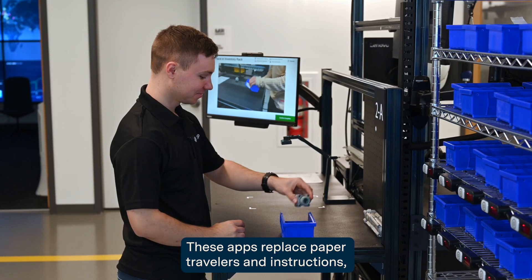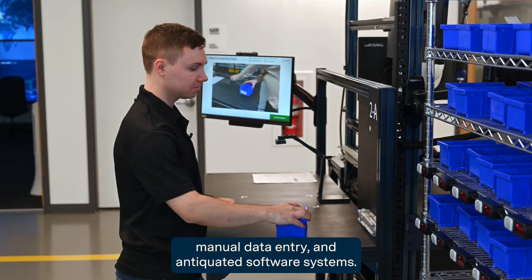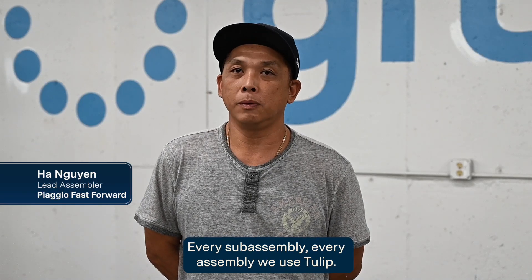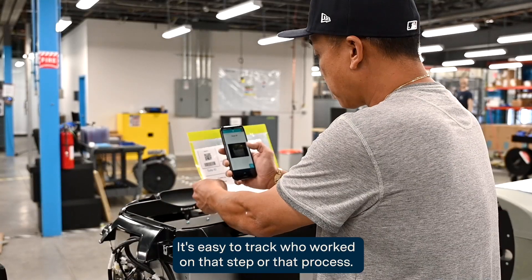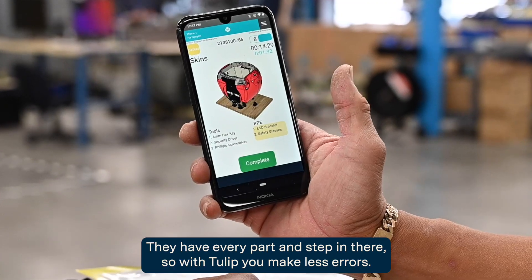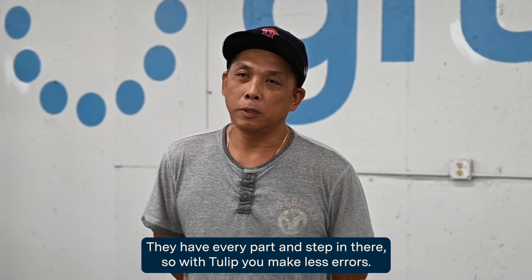These apps replace paper travelers and instructions, manual data entry, and antiquated software systems. Every sub-assembly, every assembly — we use Tulip. It's easy to track who worked on that step or that process. They got every part and step in there, so with Tulip, you make less errors.